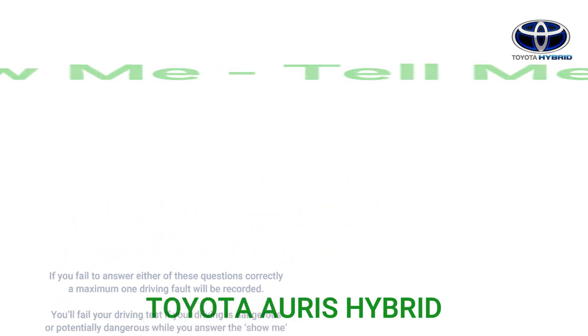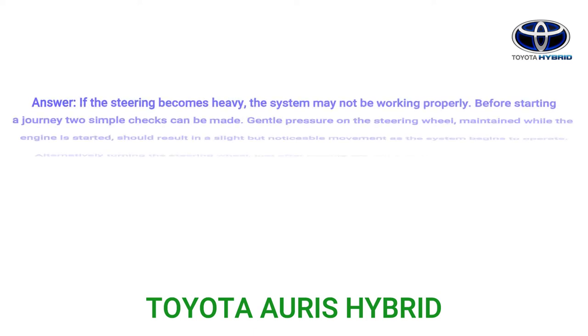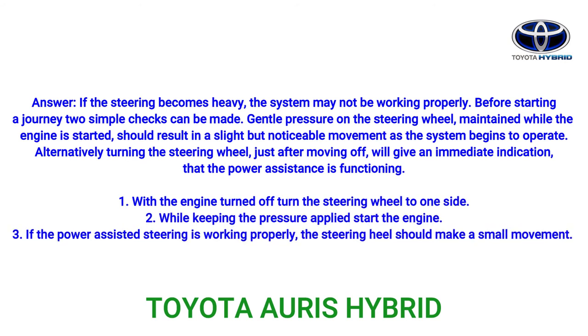Question: Show me or explain how you would check that the power assisted steering is working before starting a journey. If the steering becomes heavy, the system may not be working properly. Before starting a journey, two simple checks can be made. Gentle pressure on the steering wheel, maintained while the engine is started, should result in a slight but noticeable movement as the system begins to operate. Alternatively, turning the steering wheel just after moving off will give an immediate indication that the power assistance is functioning.